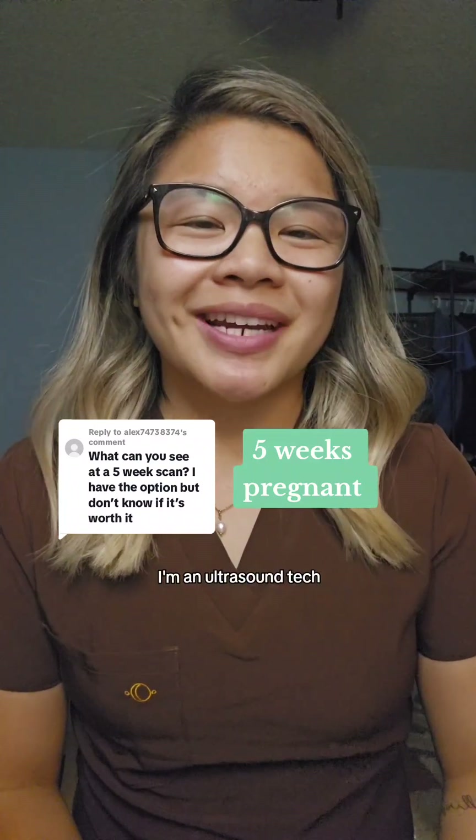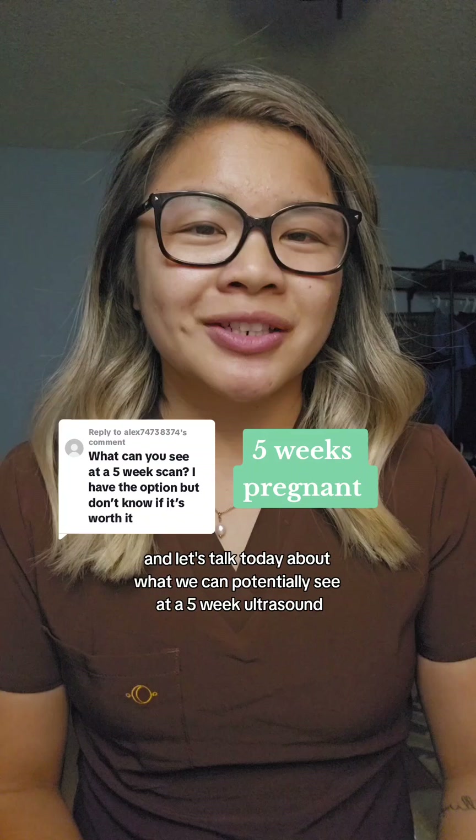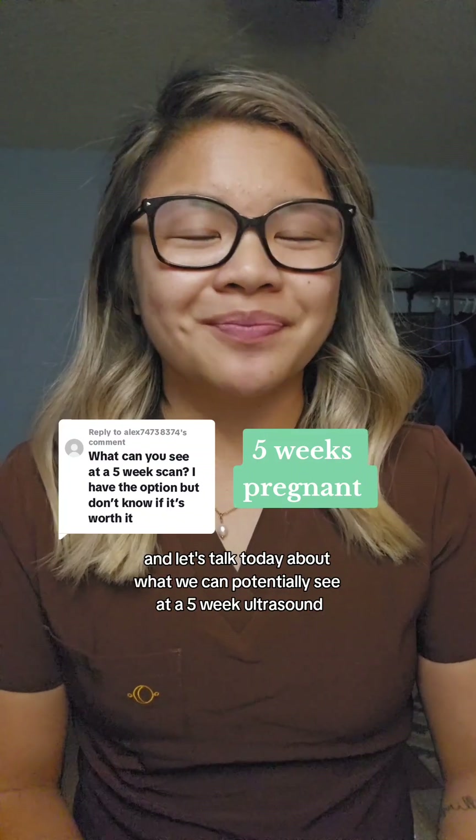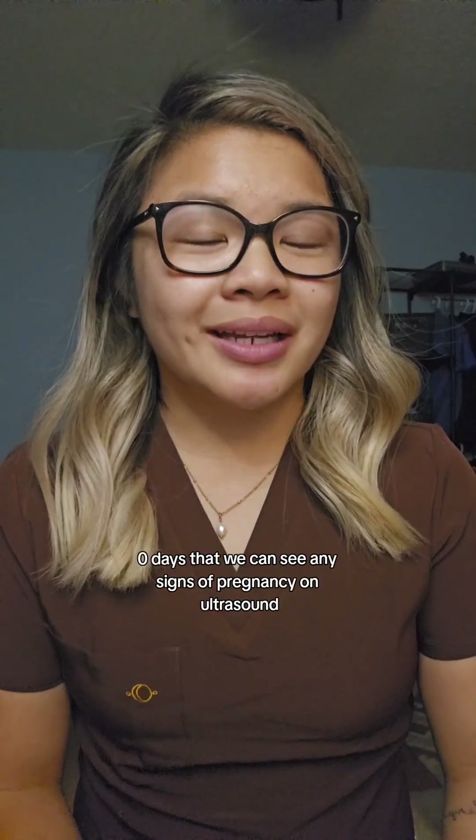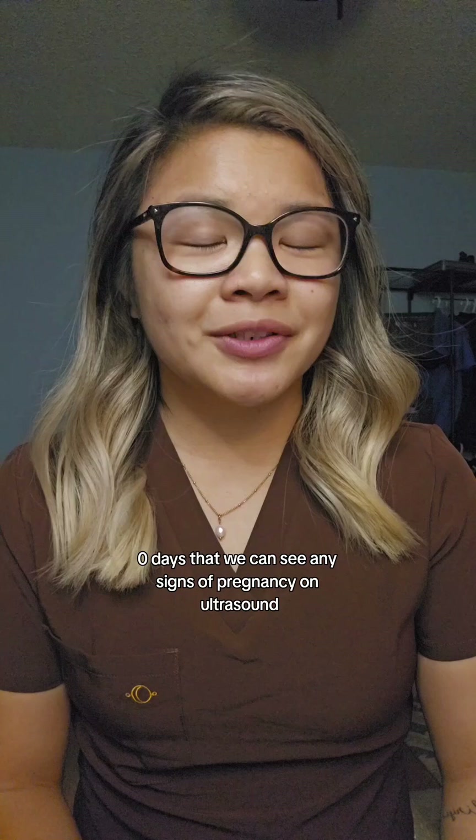Hey, my name is Kara. I'm an ultrasound tech, and let's talk today about what we can potentially see at a five-week ultrasound. Now, it's important to note that it's at five weeks, zero days that we can see any signs of pregnancy on ultrasound.